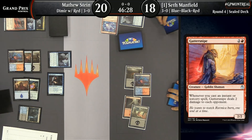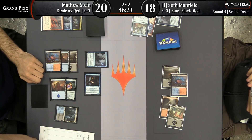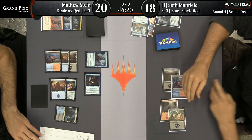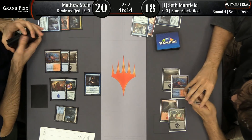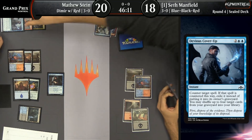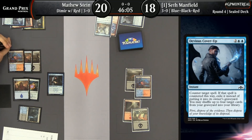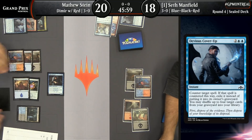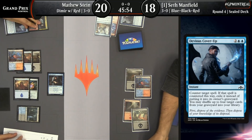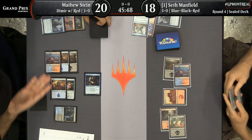We got a chance to look at Seth's hand — the only spell he had that actually triggered it was his own Lava Coil. I'm curious to see how this ends up going for Matthew Stein, being so aggressive where his deck looks to be more controlling overall. We're going to see Devious Cover-Up now for Matthew, and that is actually shuffling another copy of Devious Cover-Up back into Matthew's library.